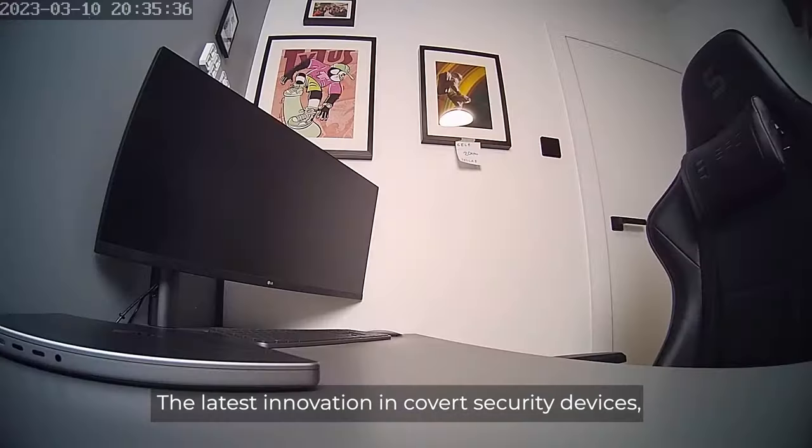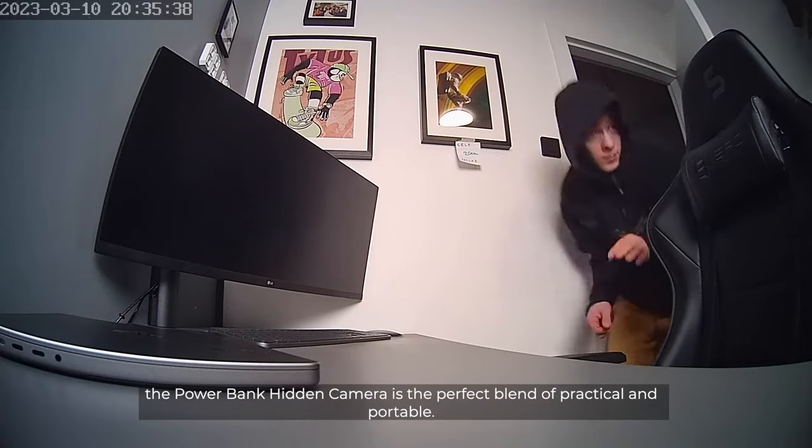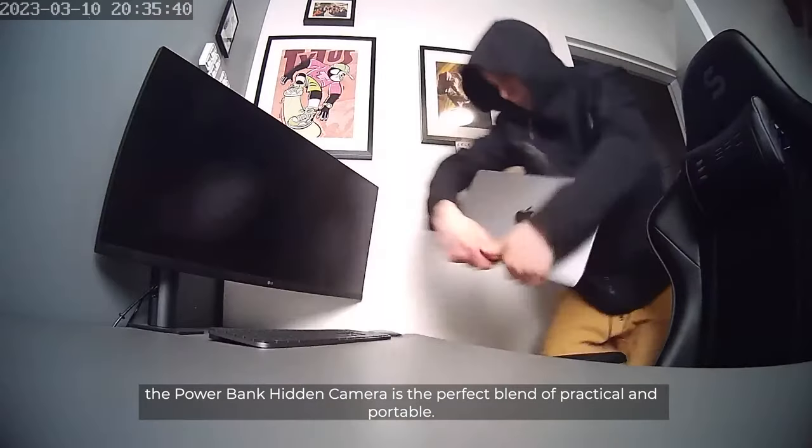The latest innovation in covert security devices, the Powerbank hidden camera is the perfect blend of practical and portable.